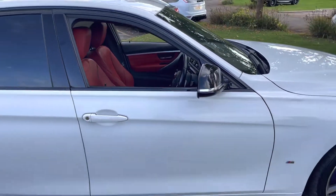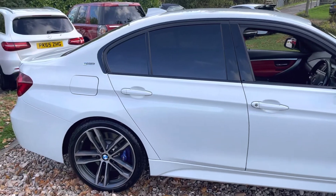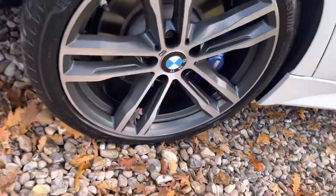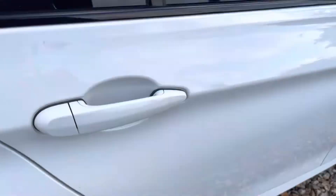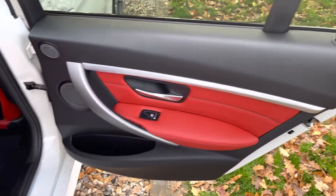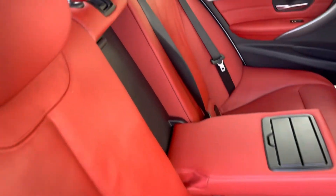Driver's door, rear door, rear quarter — factory privacy glass. That alloy has been refurbished, and the tyre again is Bridgestone at about six mil. Inside, I think the coral red leather trim pad is stunning — BMW over-mats — like most company cars, the back seats are very little used, and there was a non-smoking policy at this company.